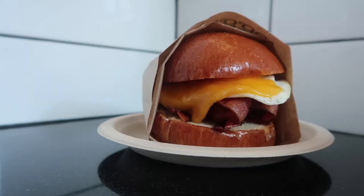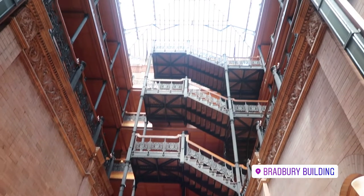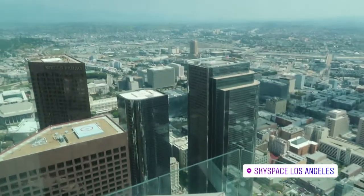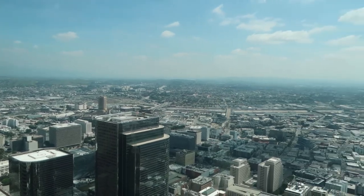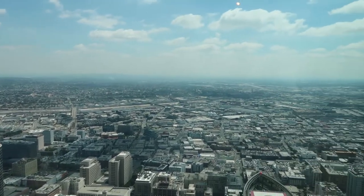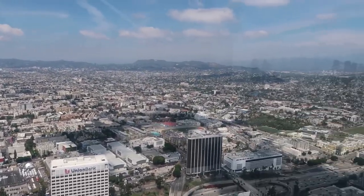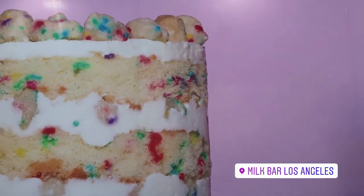We've had a pretty good morning in downtown LA. We went to Grand Central Market and had egg slut for breakfast, then checked out The Last Bookstore and a few other buildings around LA. Then we went up the OUE Sky Space, which has really lovely 360-degree views of all of LA — I wasn't sure how it would be seeing a city that's so flat from above, but it was actually really cool. And now we're heading to something I've been looking forward to since we got to LA: going to Milk Bar.